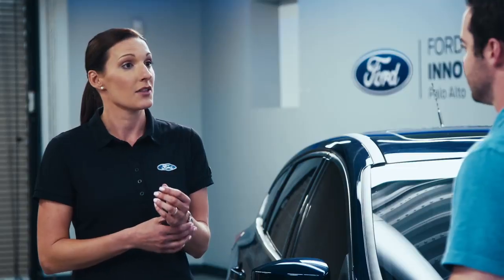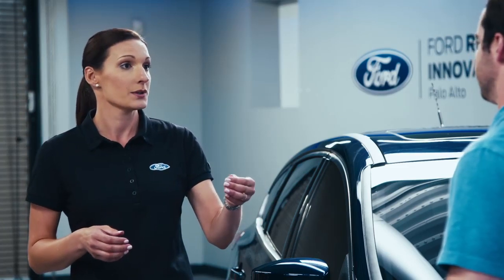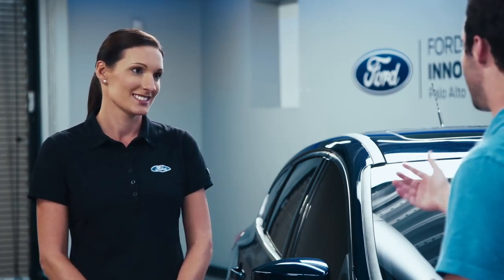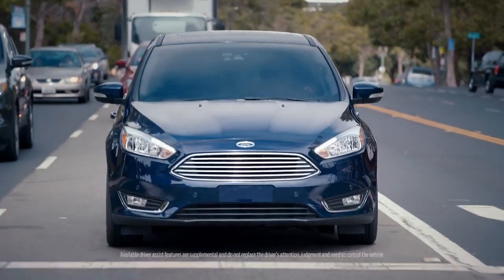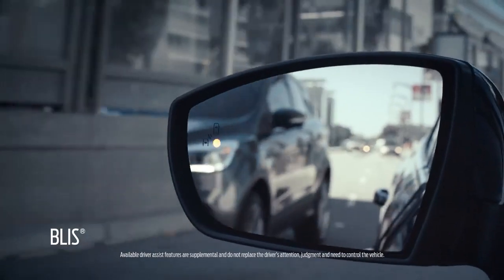It has a Lane Keep Assist feature. I noticed there were a lot of different customizable options. It does allow the user to both turn the system on and off, as well as choosing between alert only, aid only, or having both. And then you've also got BLISS, and it can tell you if there's someone in your blind spot. BLISS with Cross-Traffic Alert is another great driver assist technology. When a car pulls into your blind spot, an icon on the side mirror lights up.